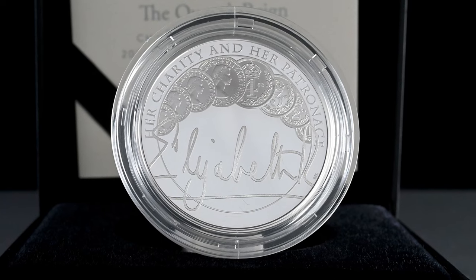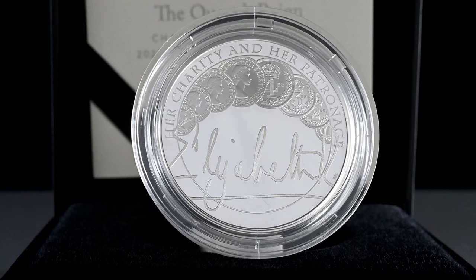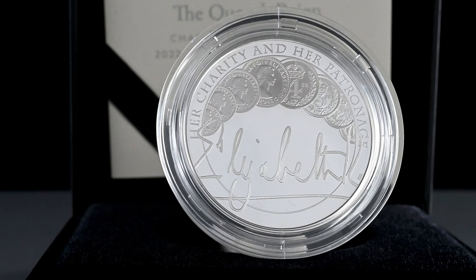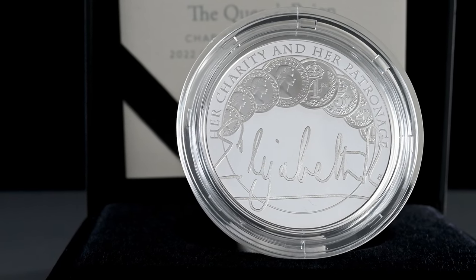The coin was released in an unlimited run subject to demand for the base metal BU coins. There were 4,000 silver proofs, 1,500 silver piedfort coins, which are coins that are double the thickness of a standard silver proof.